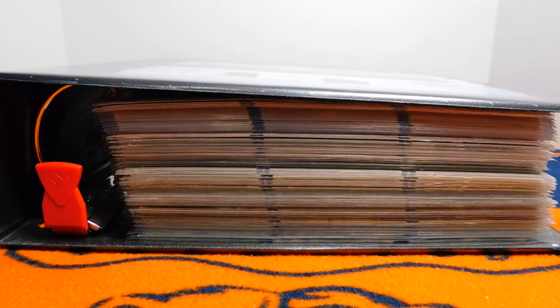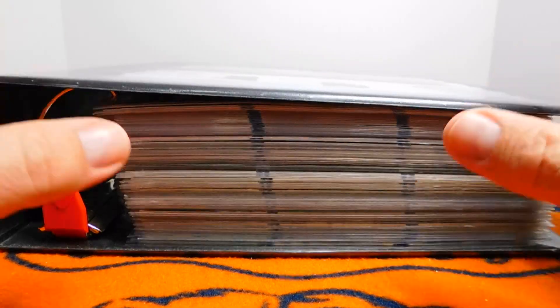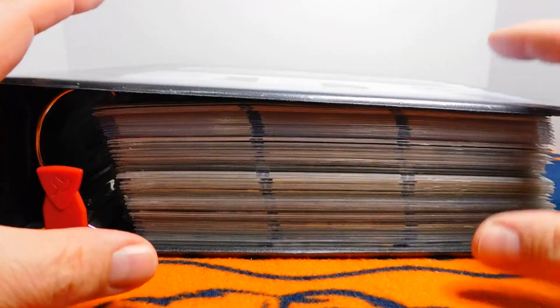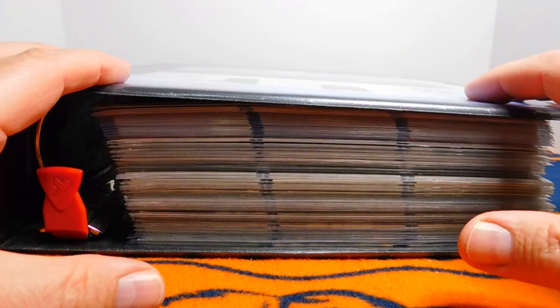Hey everybody, this is Brian with Bear Cards 34, and today I'm coming back with a kind of a show and tell video. This right here is my giant 1990s insert book.